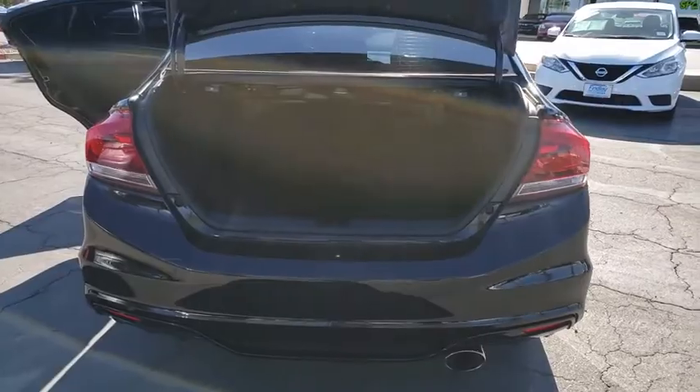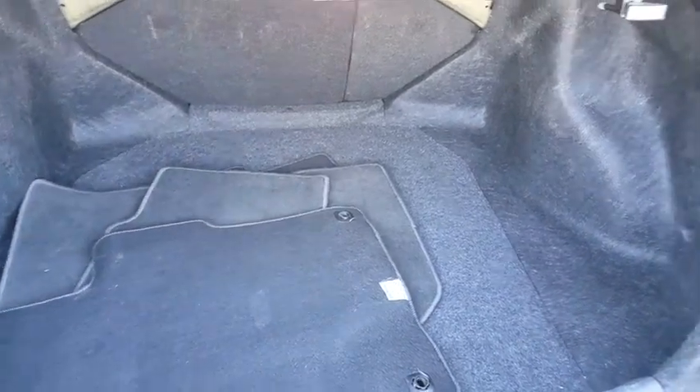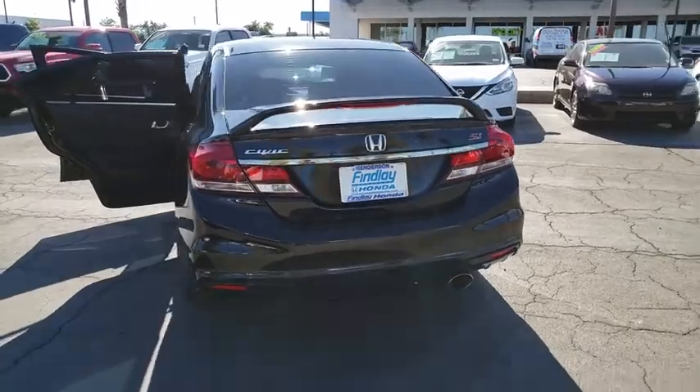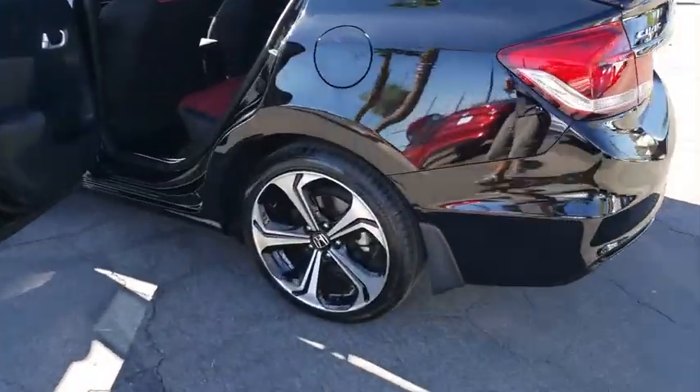Bluetooth, cruise control, fog lights, power windows, power door locks, side airbag system, daytime running lights, tilt steering wheel, map lights, push button start, tire pressure monitoring system. This vehicle offers reliability and good looks at a great price.